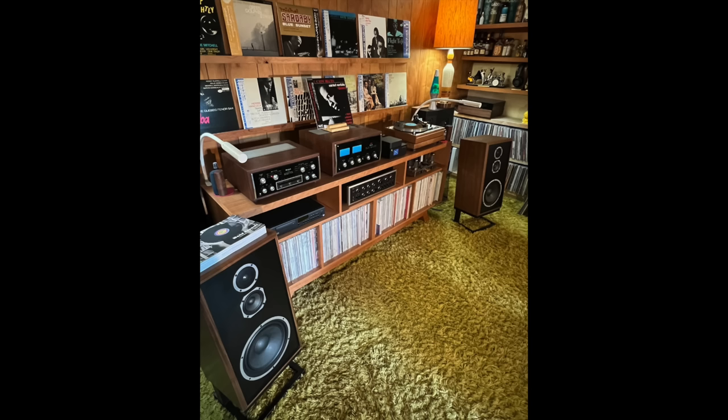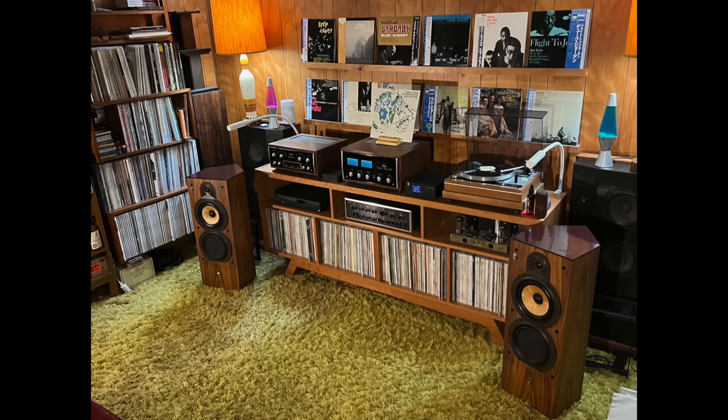Then there's an NAD 3020, 3140, and a 2600, plus an Arcam Alpha 8R. For speakers, no shortage of them: Bowers & Wilkins DM-2000, Energy 22 Reference, KLH Model 5, KEF Kalinda — never heard of that one. And then these classics, ADS L-1230 and L-420. And to top it all off, a Realistic Minimus 7W.